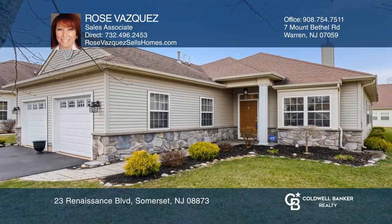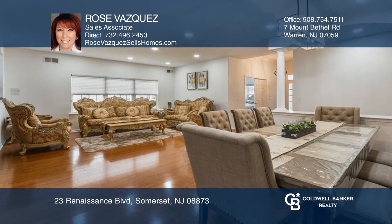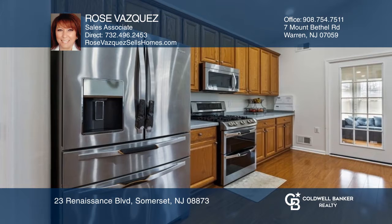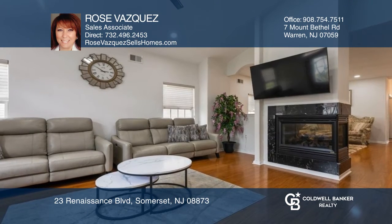The three-bedroom Wellington model offers one-floor living at its best. Enjoy an open-concept layout with a three-sided gas fireplace, formal dining-living room combo, plus a spacious eat-in kitchen with stainless steel appliances, open to the inviting family room.